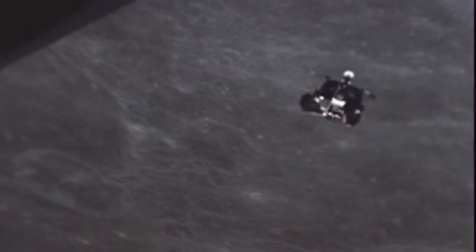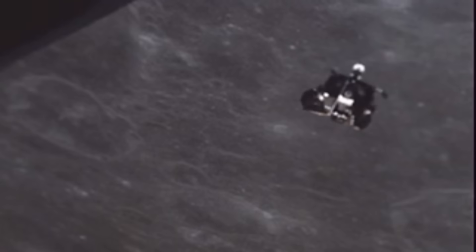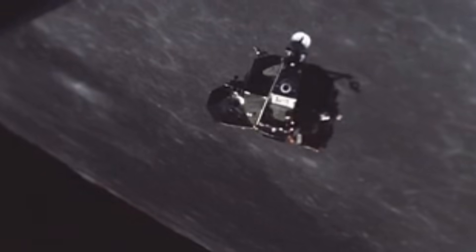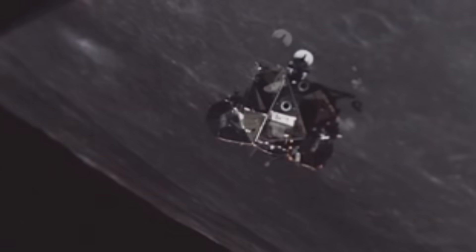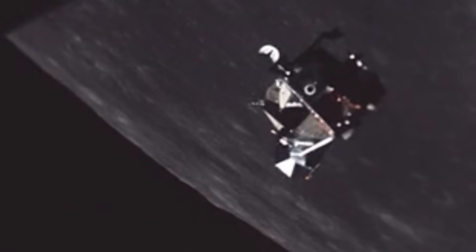The LM was a machine of a hundred impossible choices. It was a vehicle designed to be ugly, to be a pure function of its purpose. It had no graceful curves, no sleek lines, but its beauty was in its uncompromising honesty. It was a machine that said: I am here to do one thing and one thing only. After rendezvous and docking with the command module, the LM's final act was a silent one. It was jettisoned, cast off into the void. Its ascent stages long gone, their crashes recorded by seismometers, while its descent stages remain on the moon's surface as silent monuments.